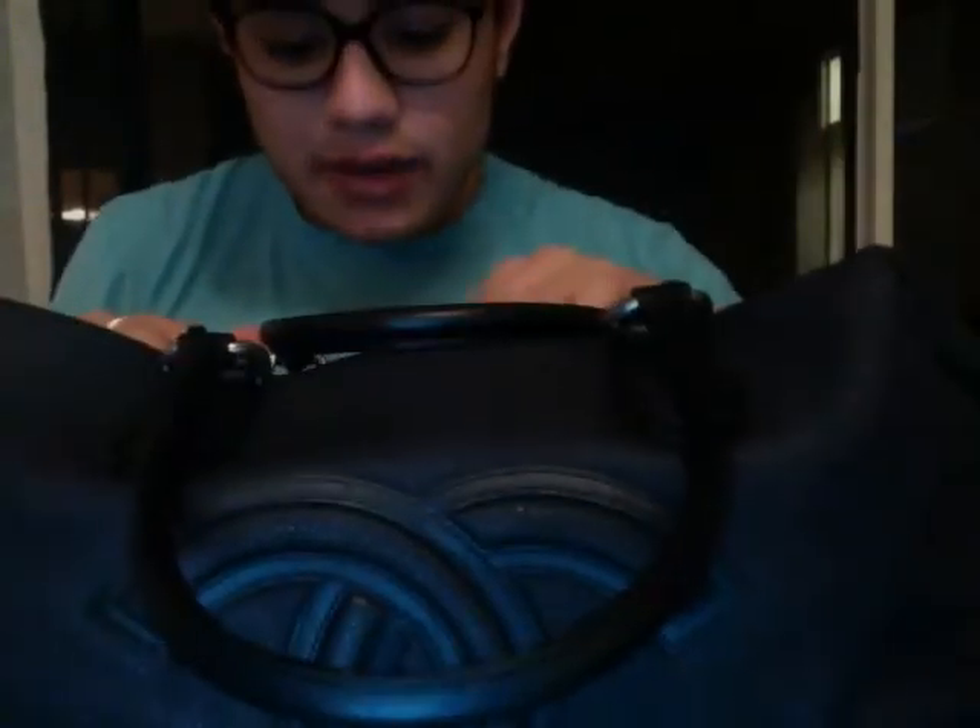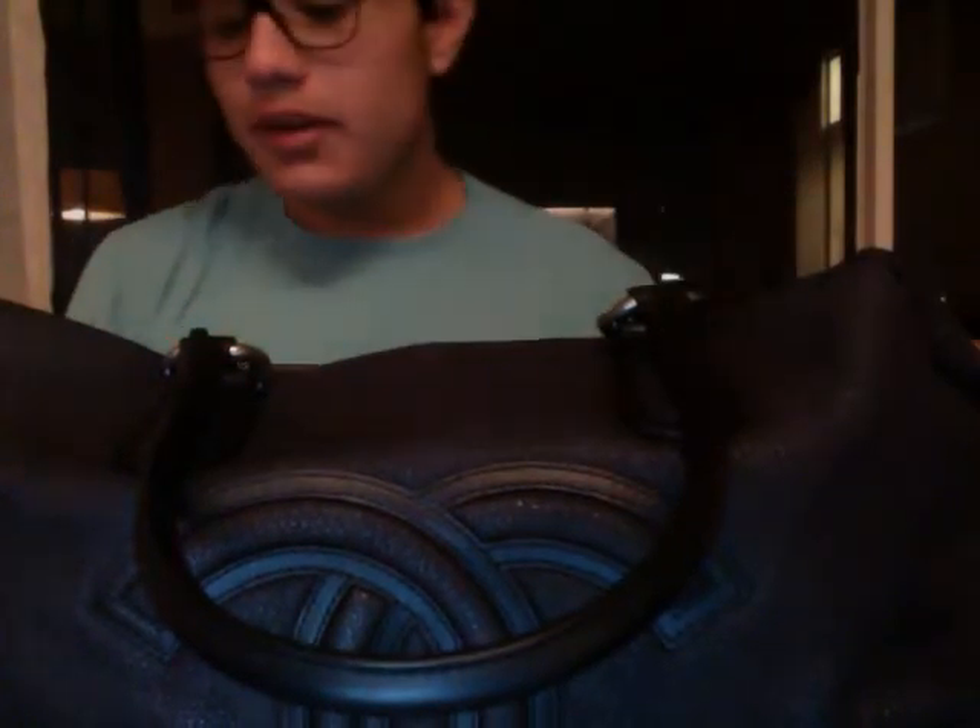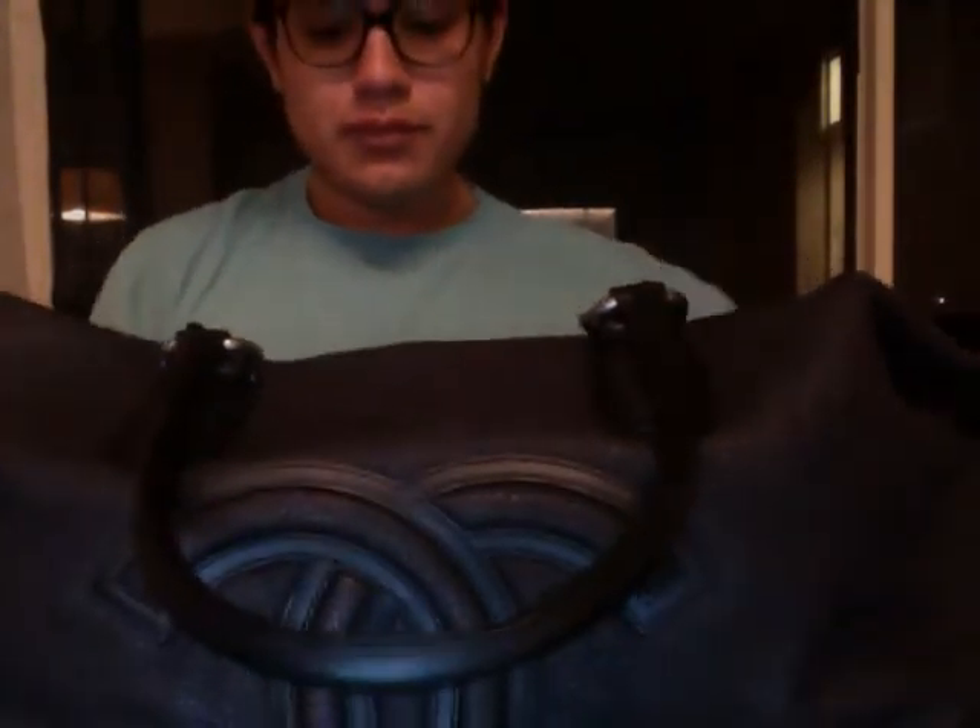Another thing that I absolutely love about this bag is the ability for it to kind of transform into a different bag, if you will. Let me show you what it looked like before, because it does look like two totally different bags if you ask me. It's an even bigger calfskin bag when it transforms.